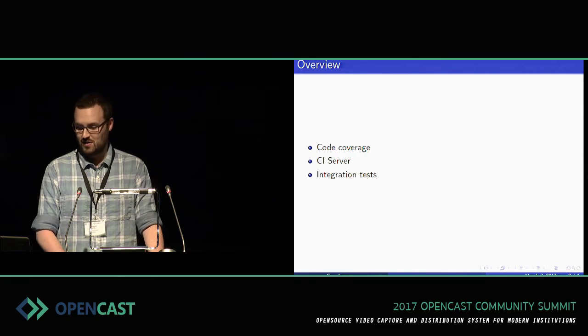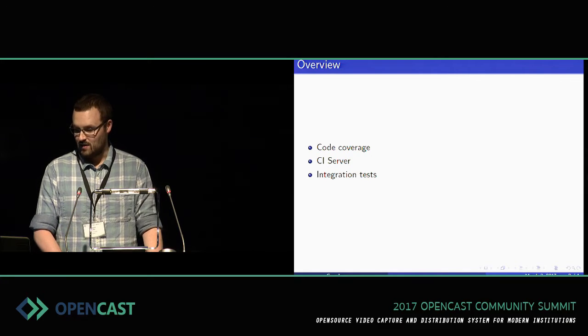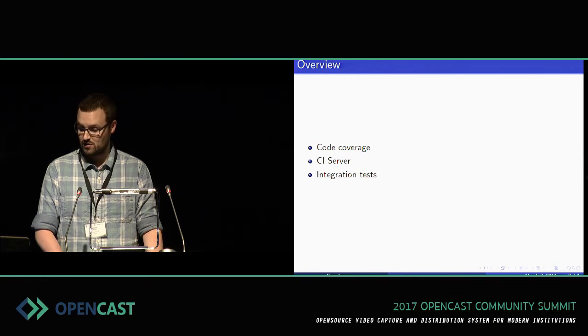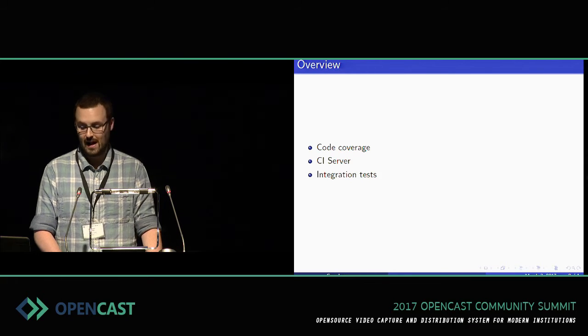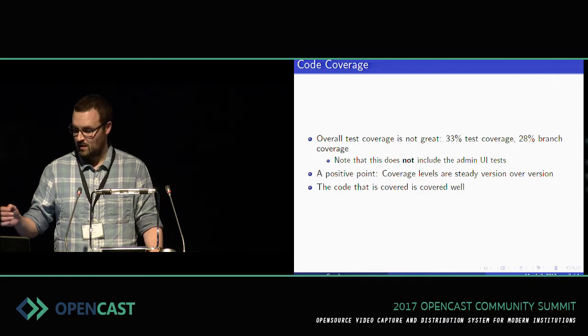There are sort of three topics that I'm going to cover here. I've only got 15 minutes, so I'm trying to keep this short. We're going to talk about code coverage, our continuous integration server — which is actually lacking — and our integration tests.